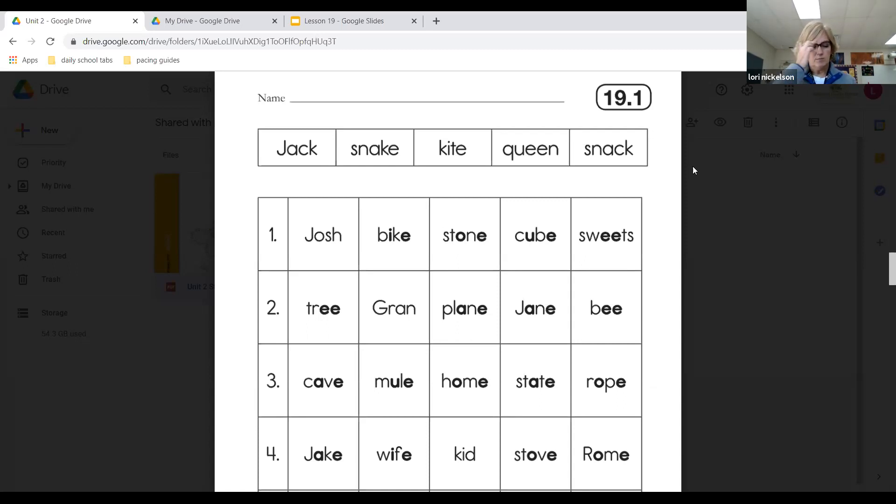Let's look at the unnumbered example at the top. It's got Jack, snake, kite, queen, and snack. There's no number beside it — that's the example. I want you to find the nouns in that line that name a thing and circle them. What word out of those five words names a thing? It should have been snake, snack, and kite. Notice there were three answers there — that's okay.